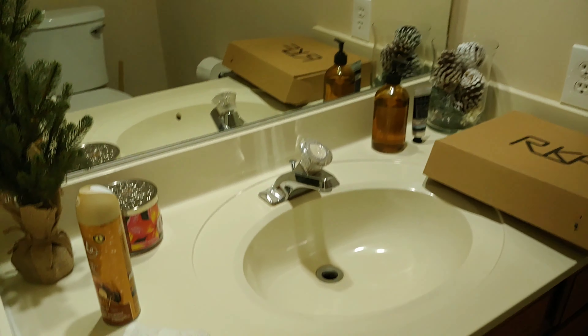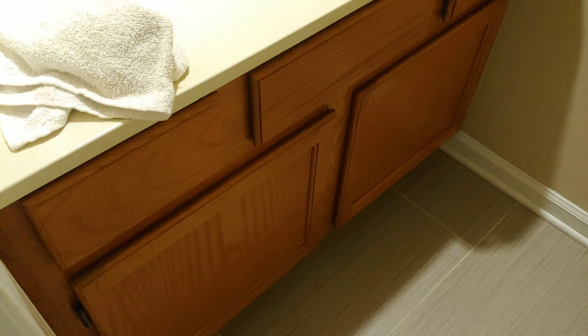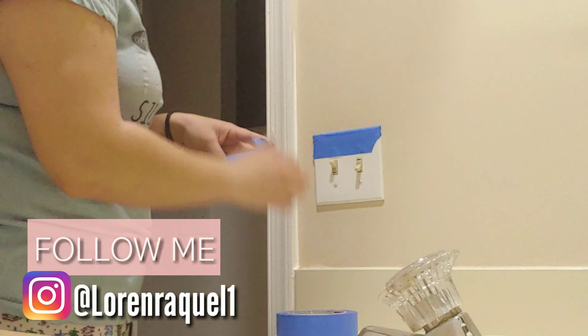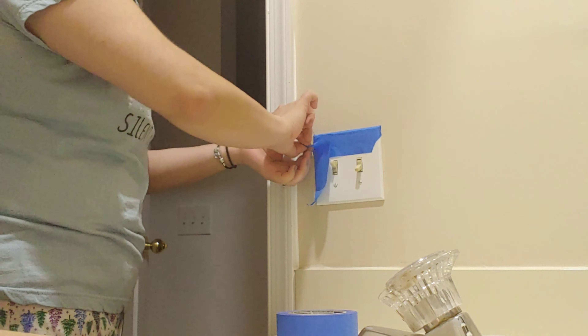This is pretty much what the bathroom looked like before. I love the high ceilings and the window that brings in a lot of light, but it had that ugly beige color that was throughout the entire house — as I mentioned in my house update video. It also has generic builder cabinets and drawers that we want to change eventually, but this transformation was on a budget. It was supposed to be a weekend project.